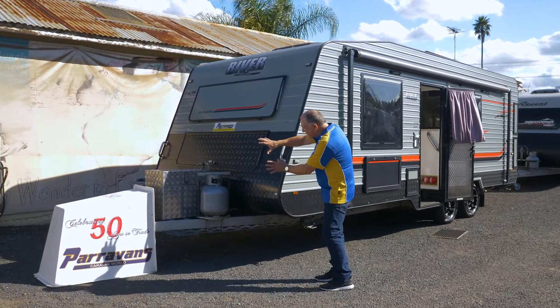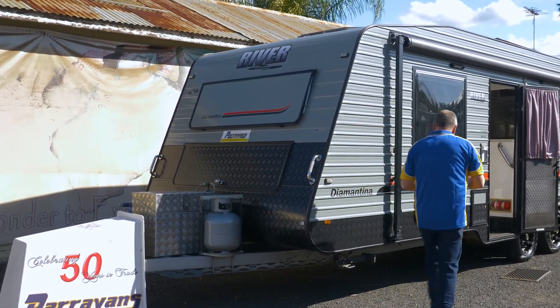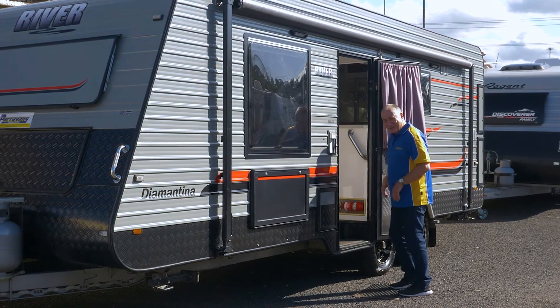You've got this beaut storage box up the front, you've even got a front window and this one has the center door which is really, really rare. Lots of features on the outside but the inside — that's where all the luxury is.